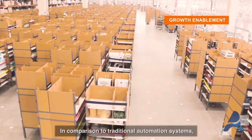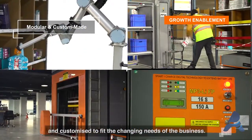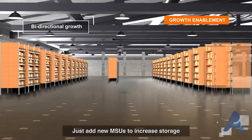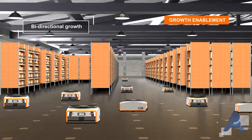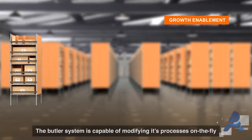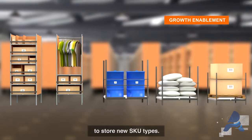In comparison to traditional automation systems, the Butler system is completely modular and customized to fit the changing needs of the business. The system supports bi-directional growth — just add new MSUs to increase storage or add robots to increase throughput. To support changes in business over time, the Butler system is capable of modifying its processes on the fly, and its storage area can be reconfigured to store new SKU types.